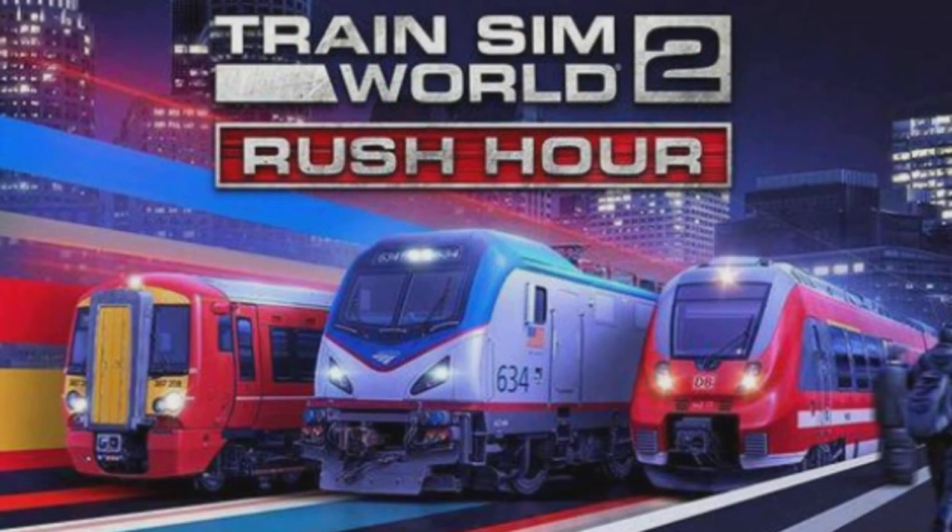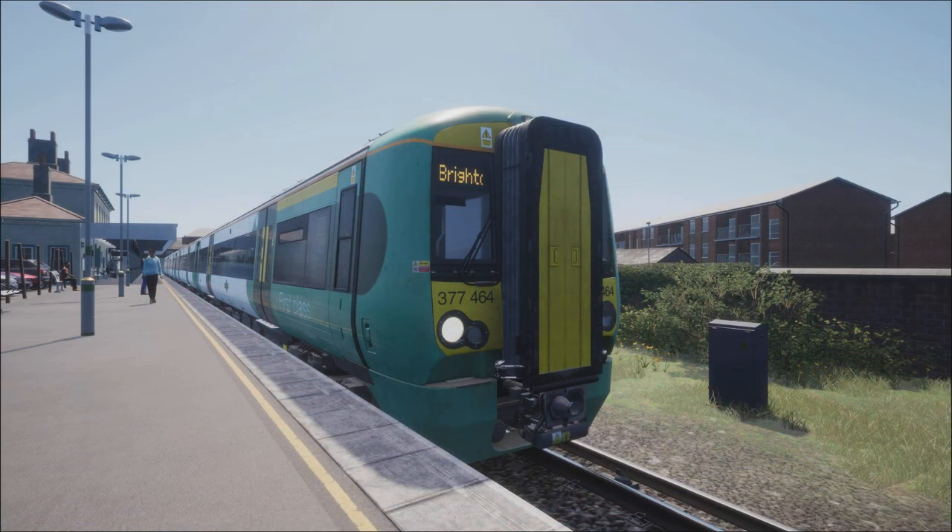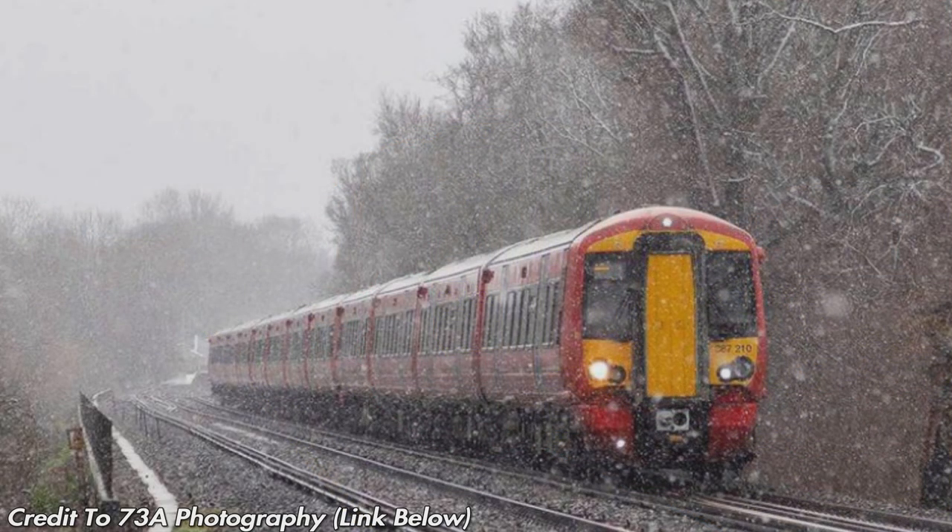Moving on to the trains we'll be operating on the line — both Electrostars: the Class 377/4 in Southern livery, and also the Class 387 in Gatwick Express livery. Big thanks to 73A Photography for letting me use the photos — you'll find a link to his channel below.